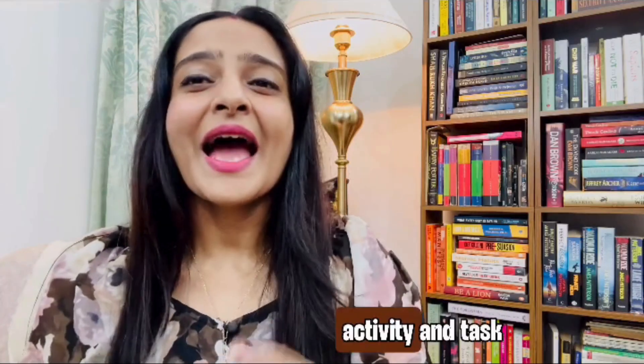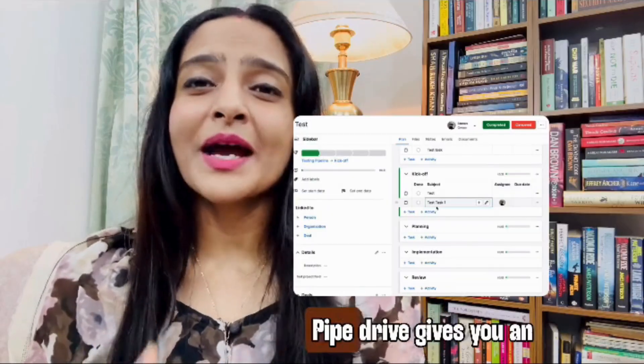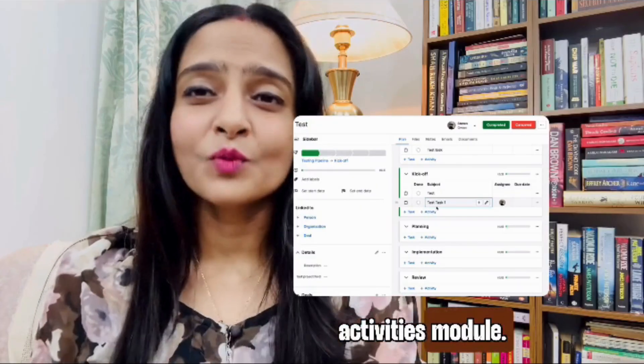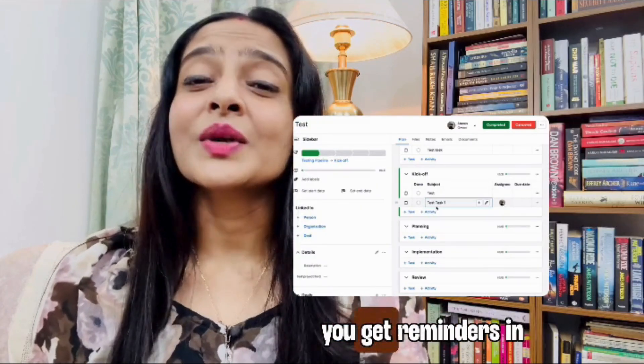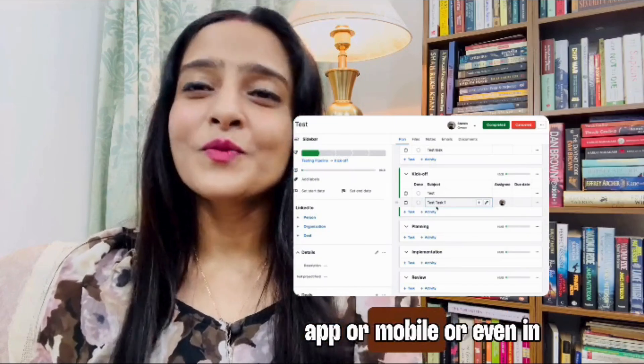Second: activity and task management, or reminders. Pipedrive gives you an activities module — scheduled calls, follow-ups, meetings, deadlines. You get reminders in your app, on mobile, or even in your email.